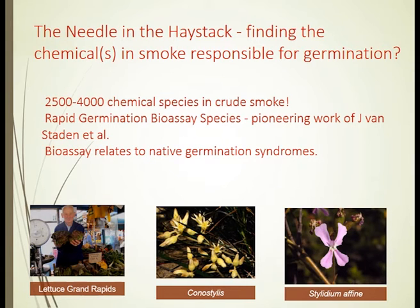The issue was: how do you work out which of those 4,000 chemicals — with many of them being unidentified — is the active one? Our approach was to look at a rapid germination bioassay species. The bottom left image shows one of the great clues: the use of Grand Rapids lettuce, an old-fashioned variety from the 1940s and 50s, which has an insatiable appetite for smoke for germination.